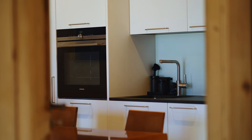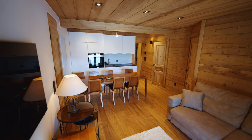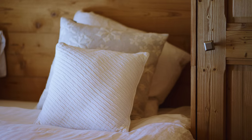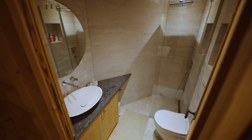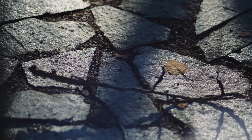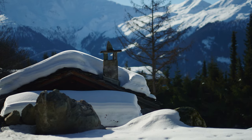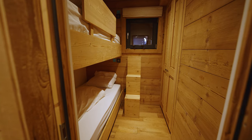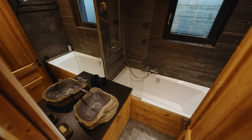The apartment on the lower level has a living room with a kitchen and dining area, and three bedrooms, one of which has an ensuite bathroom. The windows of the two bedrooms overlook the garden and the mountains and have electric blinds. The third bedroom is relatively small. There is also a shared bathroom on this level.